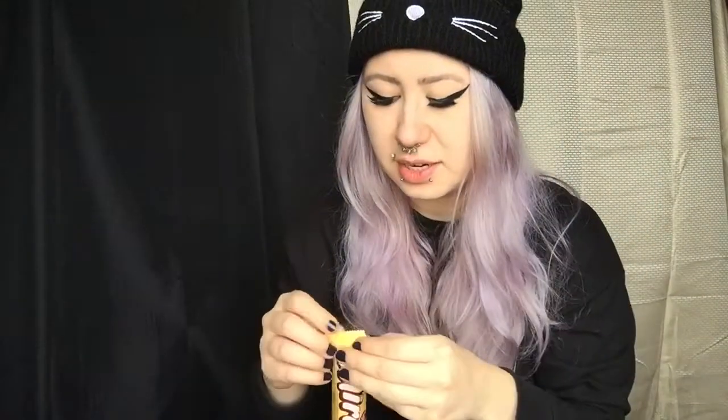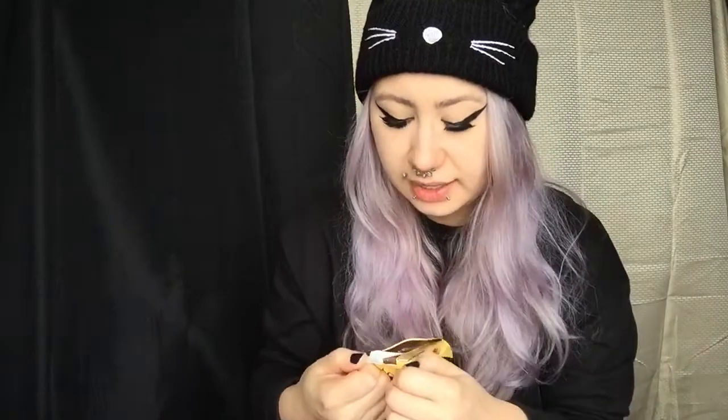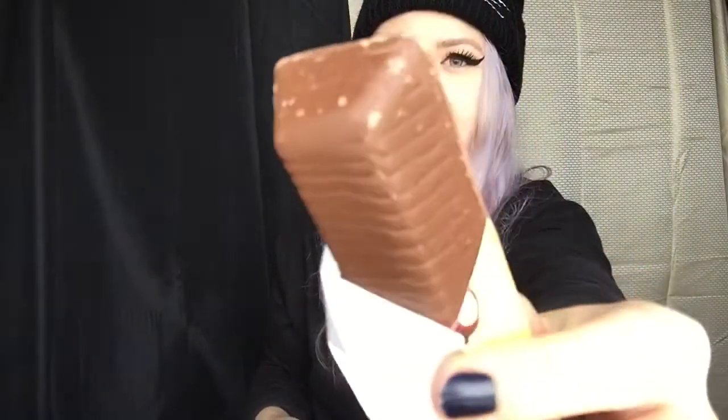Next we're going to try the Mirage — real bubbly milk chocolate, by Nestle. I have a feeling it's going to be sort of like an Arrow bar. If it's bubbly and milk chocolate, that's what I'm guessing. It kind of looks like this. Smells like chocolate — smells okay. Let's try Mirage by Nestle.